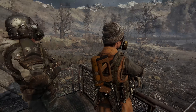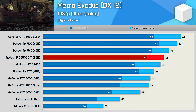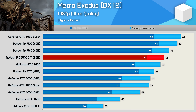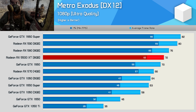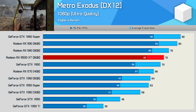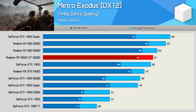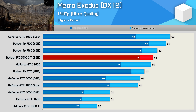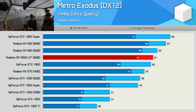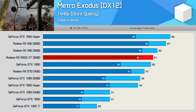Metro Exodus was tested with the ultra quality preset enabled, as the 5500 XT and equivalent Nvidia GPUs averaged over 60 FPS at 1080p. The 5500 XT came in behind the RX 580 — not exactly a stellar result — and it was also 10% slower than the RX 590. Moving up to 1440p saw the 5500 XT drop to an average of 51 FPS, again a few frames slower than the RX 580, though in this title it was quite a bit faster than the GTX 1650 Super, especially looking at the 1% low performance.